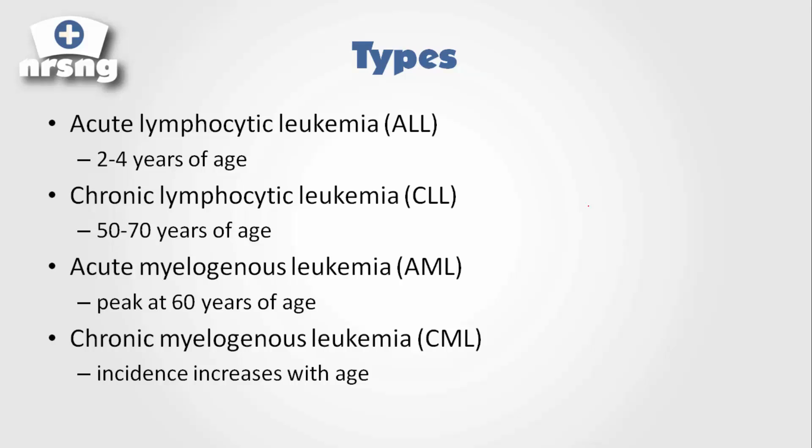There are a couple of different types of leukemia. For the most part, they are named by what type of blood cell they're affecting. These different types of leukemia also tend to affect different age groups of individuals.